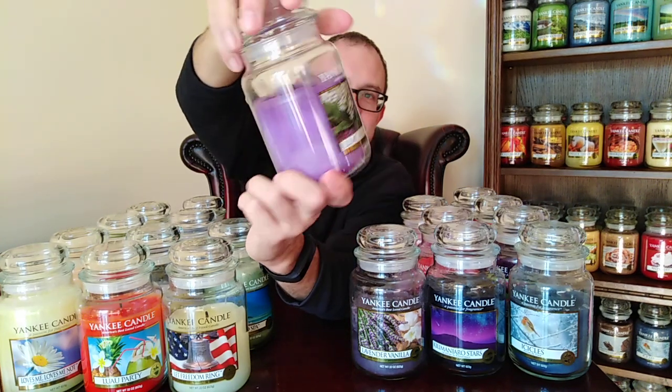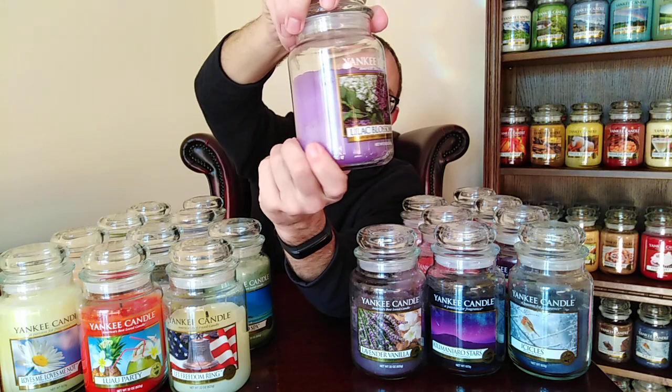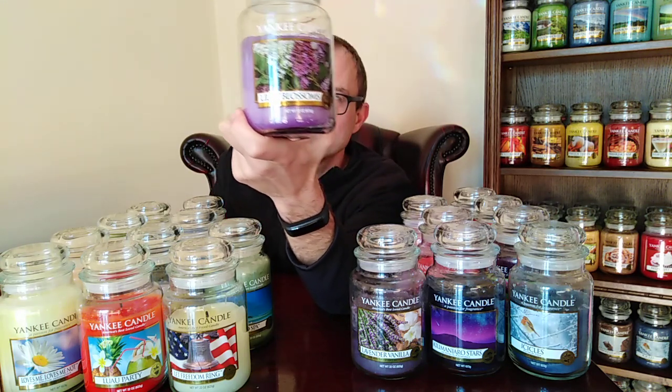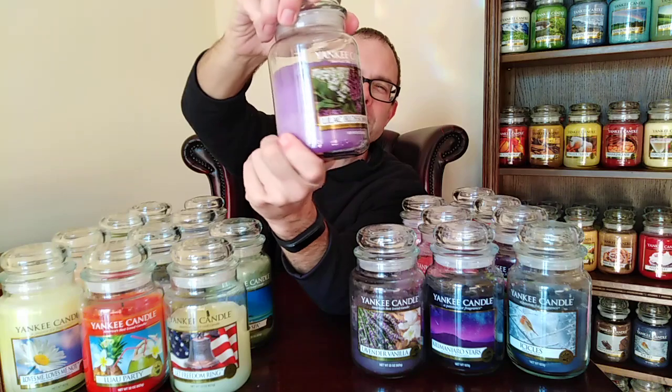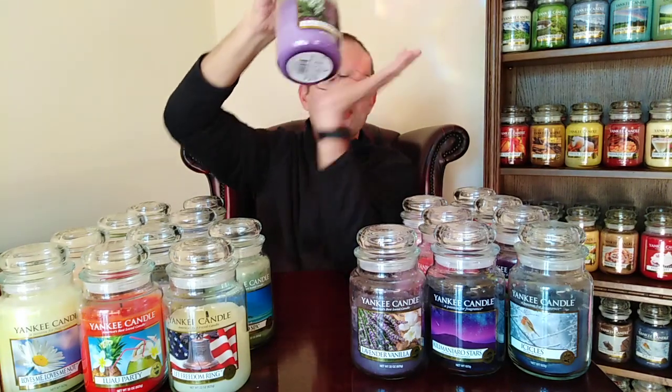Last but not least, hidden at the back — Lilac Blossoms. This is my only one, but you'll only ever need one — burn it in small doses. It's the strongest Yankee Candle ever made, along with Harvest Welcome, Wild Pansies, Salted Caramel, and a couple of others. It's an absolute powerhouse but totally authentic — it smells exactly like lilac blossoms. This is why Yankee Candle are the best candle brand in the world. Fresh lilac blossoms in a jar. Thank you for watching — that's I, J, K, and L. I'll be back soon!